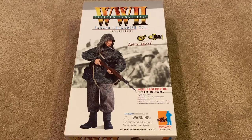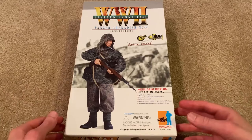Welcome back. Today we're taking a look at a very special dragon figure — his name is Arthur Hecht. He's from the Eastern Front 1944 and he's a Panzer Grenadier NCO. If you're a Dragon figure collector like myself, you know this one is very difficult to find anywhere. He was very high on my top wanted list for many years, so it feels good to finally have this figure in my collection.